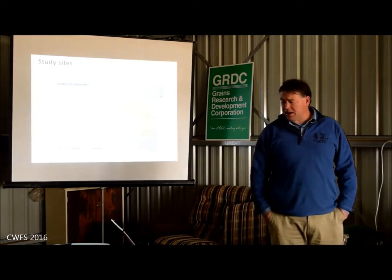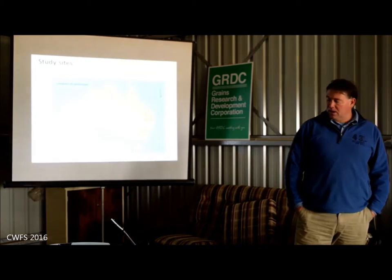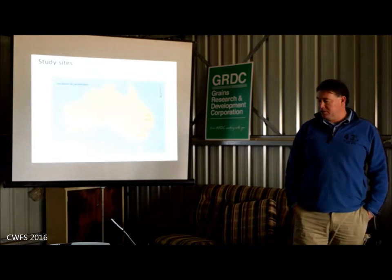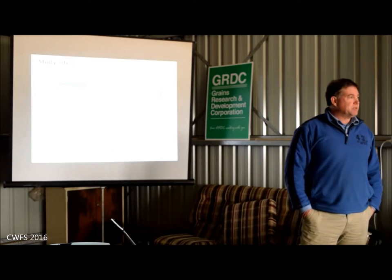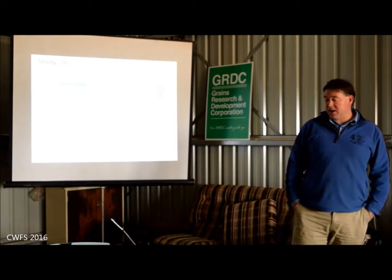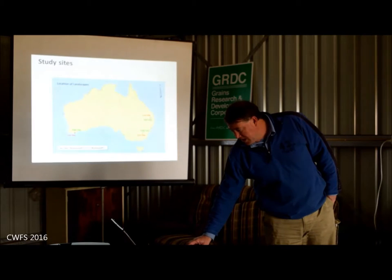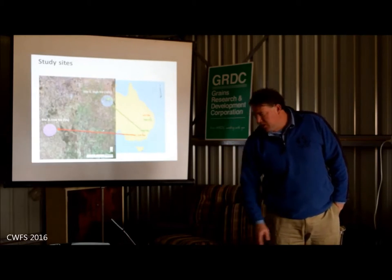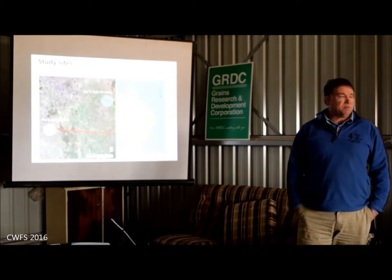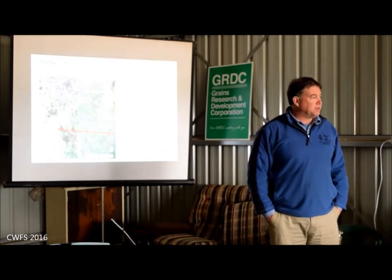Our study sites for this particular landscape study was actually a national program - GRDC funded it. They decided they wanted the results to be applicable across all states, all the grain-growing states: WA, Queensland and New South Wales. We'll just focus on our New South Wales sites. I was involved in that and one of the main drivers in going out there and doing the day-to-day work.